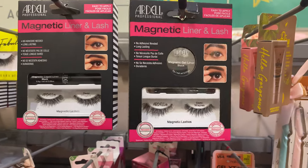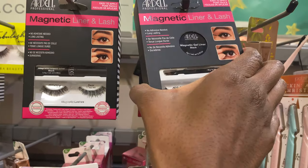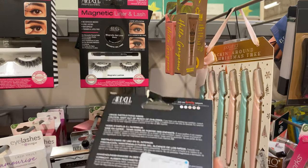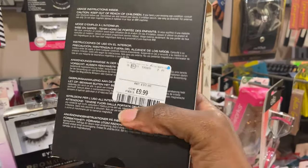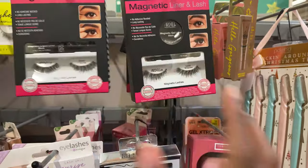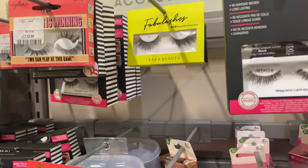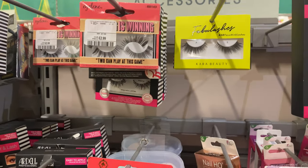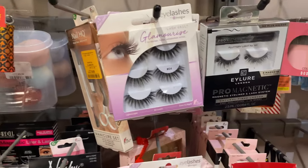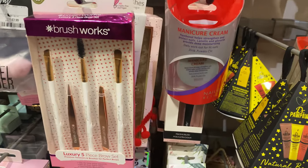I've heard of these magnetic eyelashes actually, and apparently they are really good. My sister's tried them. I don't actually use lashes — I just put mascara on mine — but I've heard that these are really good. My sister said once you've got them in they do stay in place, and I'm definitely considering trying those actually, because my only thing with eyelashes is the humming and hawing about them falling out. But the magnetic ones are definitely tempting.